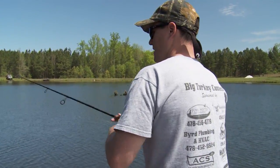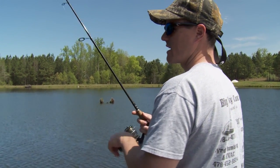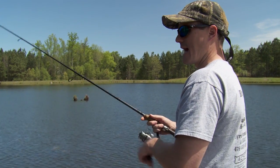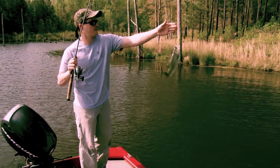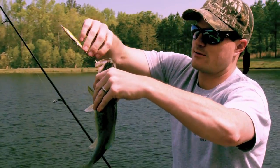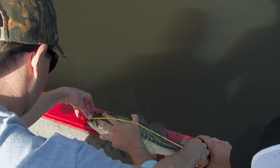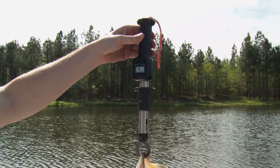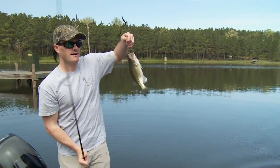Your average individual that owns a pond feels like it is the cardinal sin to pull out a bass, and you are so wrong in thinking that. You've got to have enough forage fish for the bass to eat. If you don't remove the slot-limit-sized bass, you're asking for problems in the near future. Our slot limit — what we're pulling out the most — is our 10 to 14 inch bass, which can be anywhere from a half pound to two pounds. We're targeting pulling out about 25 to 30 pounds of bass per acre.